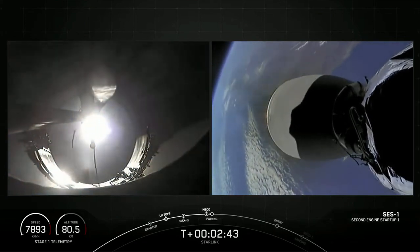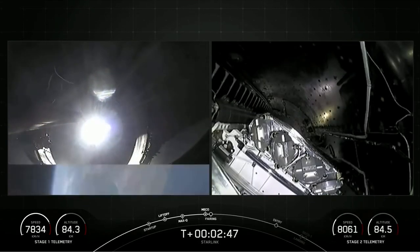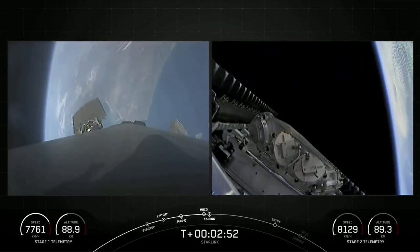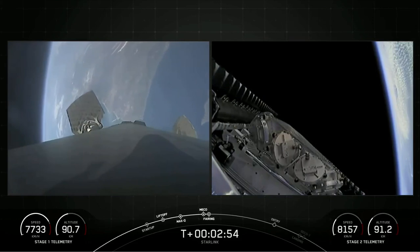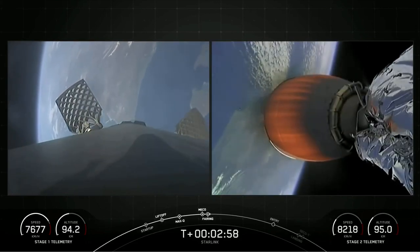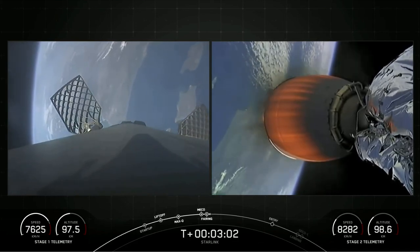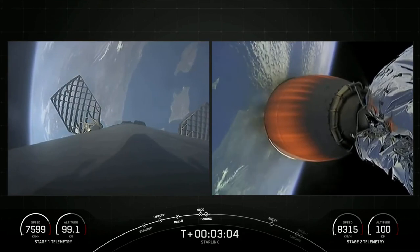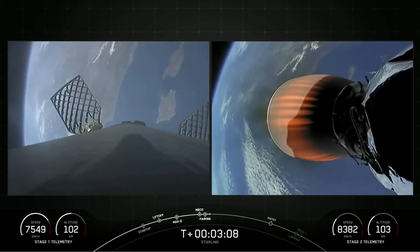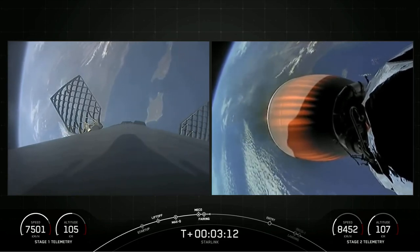And fairing separation confirmed. Back-to-back, you heard MECO, stage separation, SES-1, and fairing separation all confirmed. We will be attempting to recover both fairing halves again today using our recovery vessel NRC Quest. Both of the fairing halves flying on today's mission have already been to space before, one half flying for the fifth time and the other for its second.